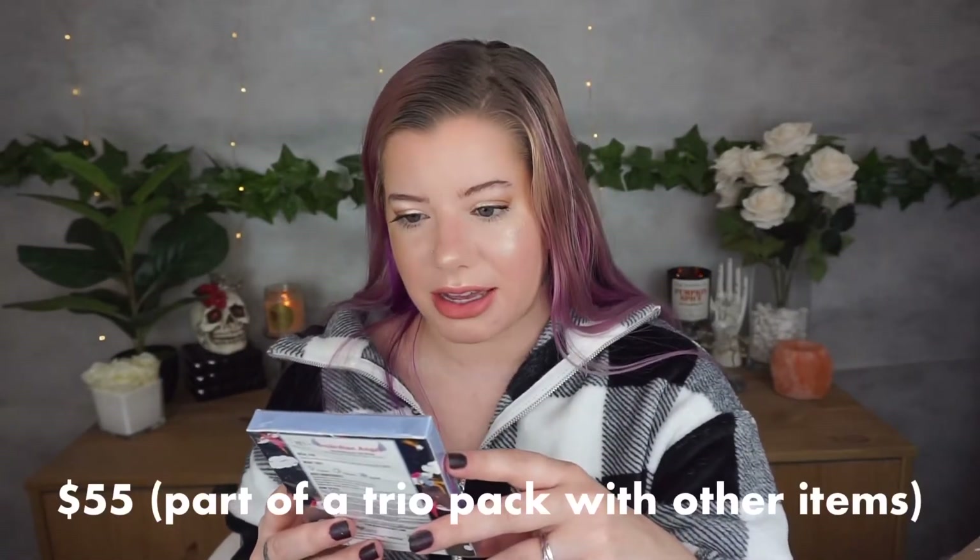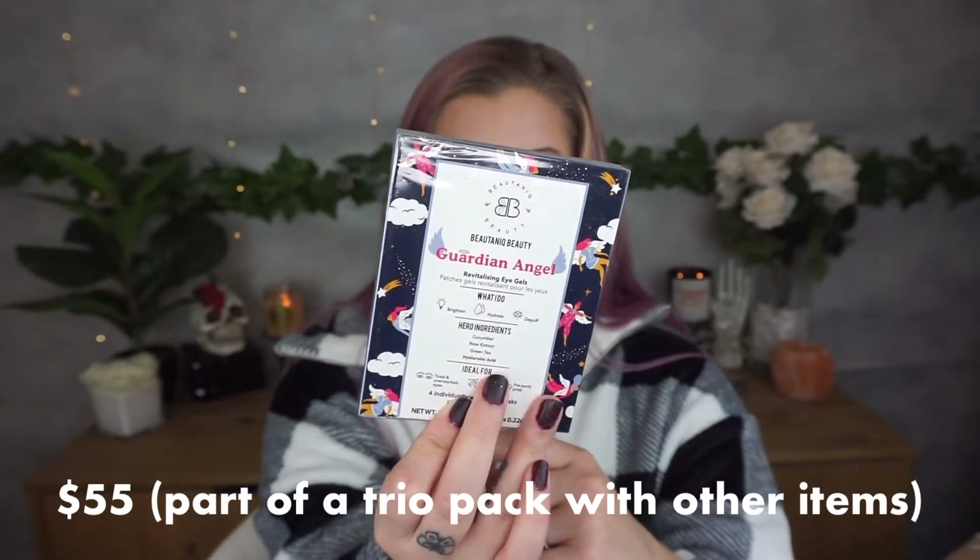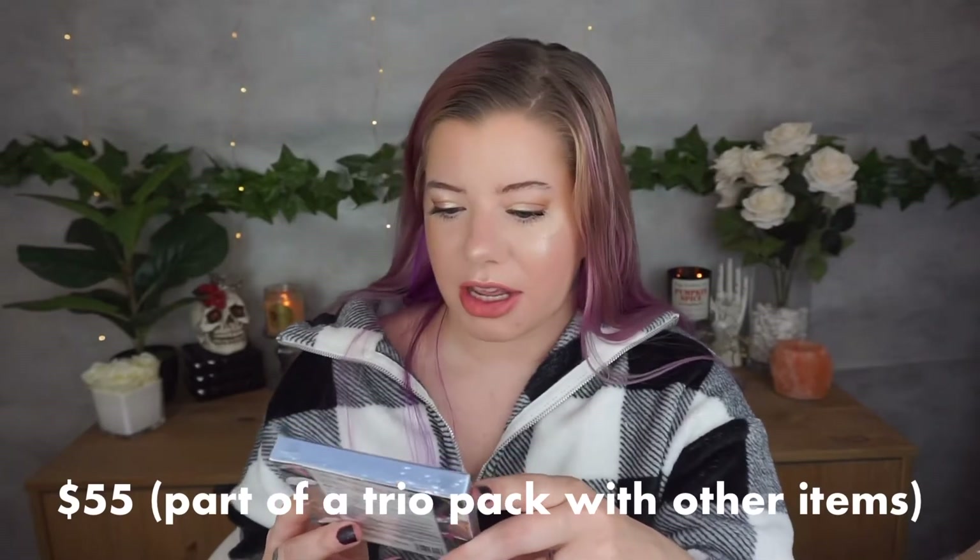The first item I pulled out from the box is Guardian Angel Revitalizing Eye Gels. It says: brighten, hydrate, and de-puff. Hero ingredients include cucumber, rose extract, green tea, and hyaluronic acid — ideal for tired eyes, jet lag, and pre-party prep. Four individually wrapped masks. I'm so excited to use these. My eyes really need this — I've had bags under my eyes since middle school and they're there for life.